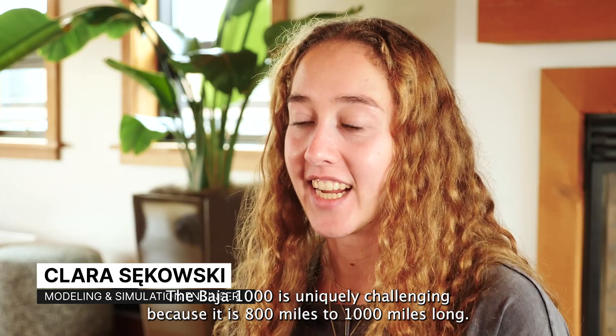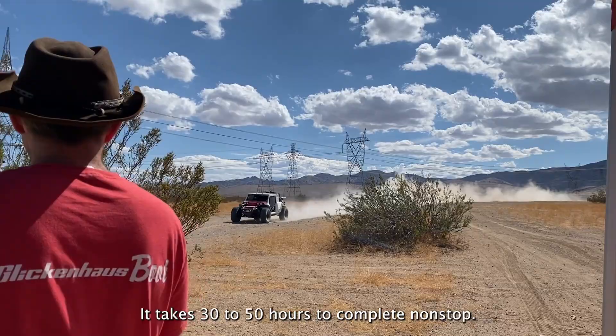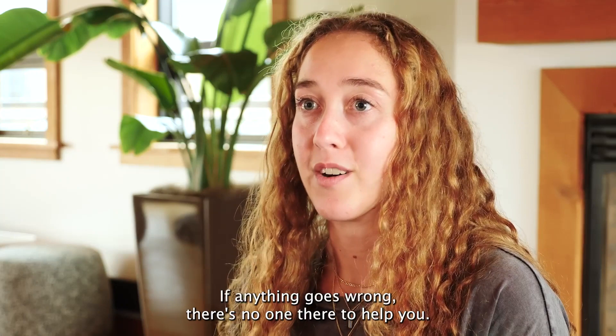The Baja 1000 is uniquely challenging because it is 800 miles to a thousand miles long. It takes 30 to 50 hours to complete nonstop. It goes through roads, dirt, gravel, sand, areas where there's zero infrastructure. If anything goes wrong, there's no one there to help you.